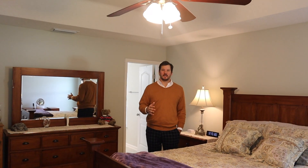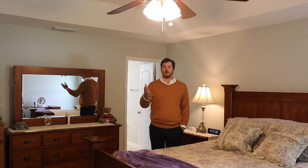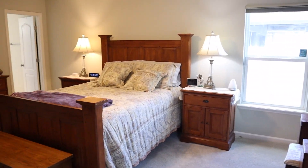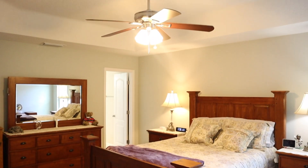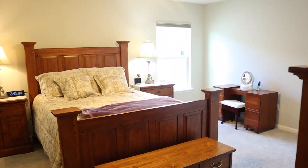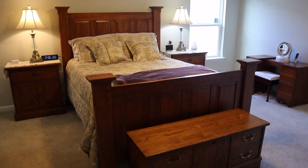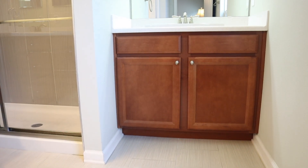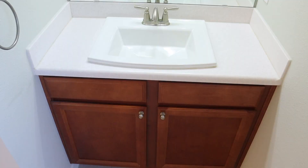This oversized master bedroom has lots of natural light coming in. You've got tray ceilings, a walk-in closet, and just behind me here is the en suite bathroom. The master bathroom features custom raised separate vanities, a tile walk-in shower, and lots of natural light.